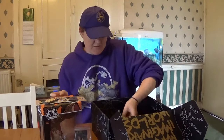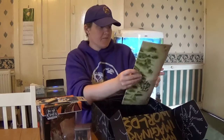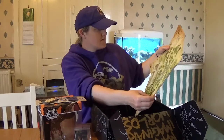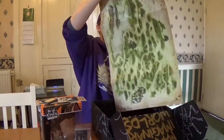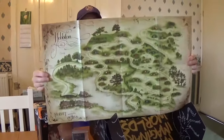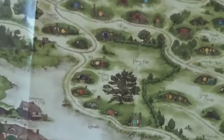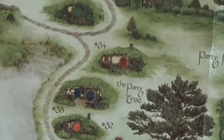And we have... that is awesome. It's a map of Hobbiton. We've got literally every house numbered. That's so cool.